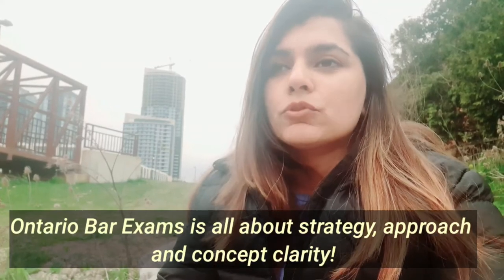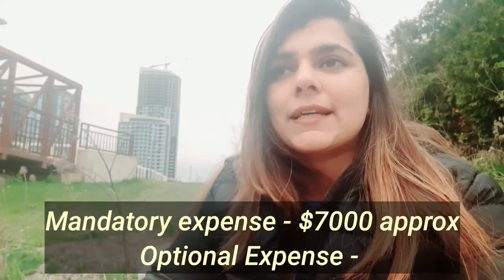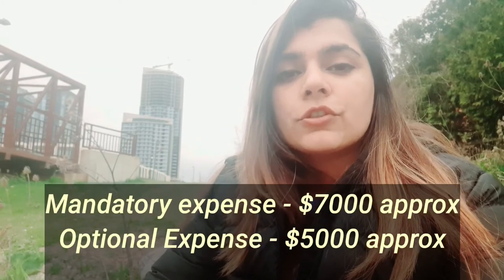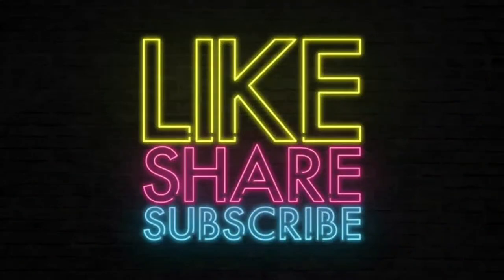I can discuss that approach in my next vlog. For me, I did complete self-study and saved money. Also, this doesn't cover living expenses — we can make a different vlog on living expenses, because they vary person to person and family to family. So according to me, this is the total mandatory expense and this is the total optional expense — and now it's on you what you want to do, and mentally you can prepare for it.